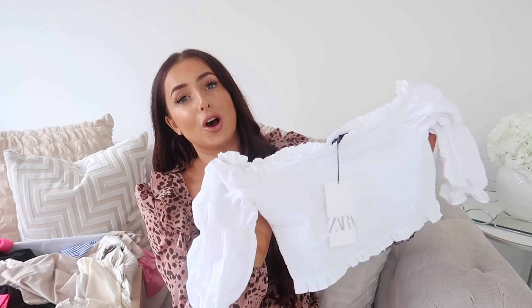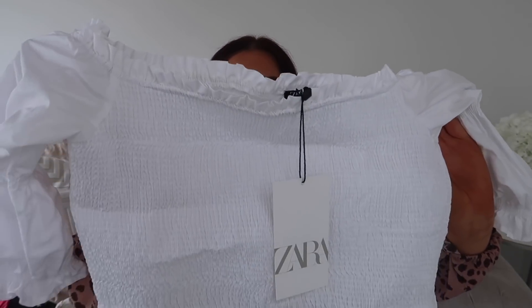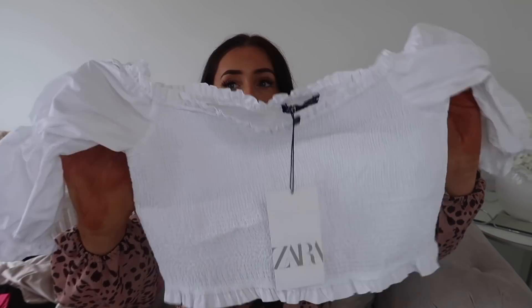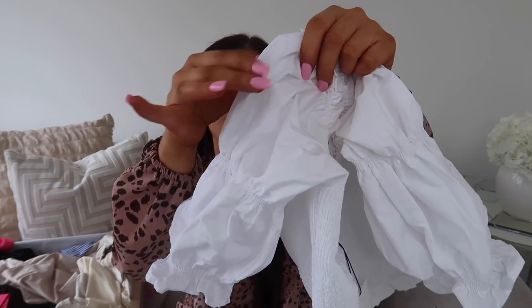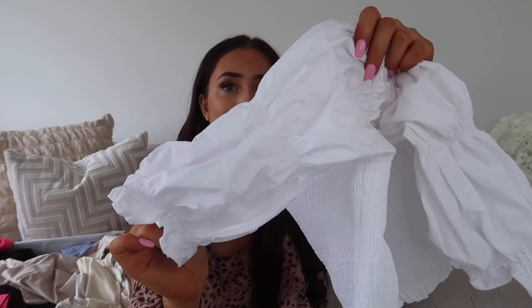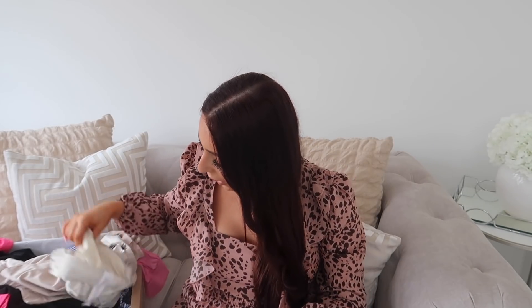First off we have this beautiful top in a size medium. This is $19.99. This top is lovely — it has this stretchy fabric in the middle, the frills at the top are just adorable and they're also on the bottom, and I love the arms, which are quite puffy. It just comes in and then goes out again and then comes in. I think it's so fitting for a picnic or a nice lunch out. I'll also show you the shorts I got which I think work really well with it.